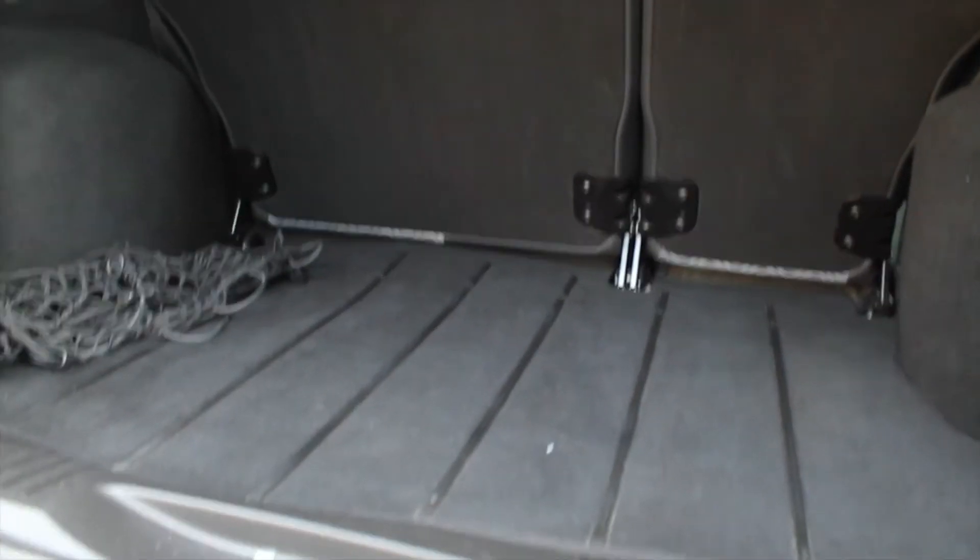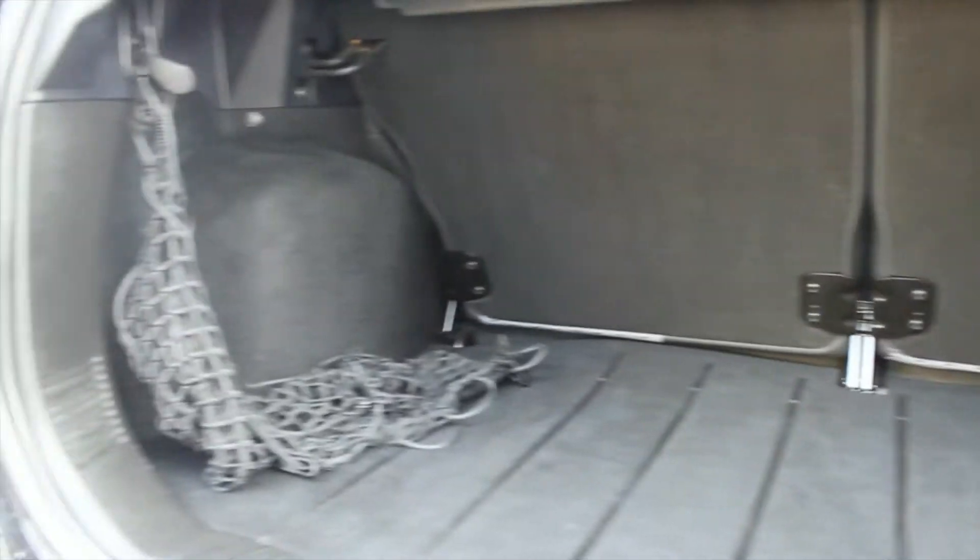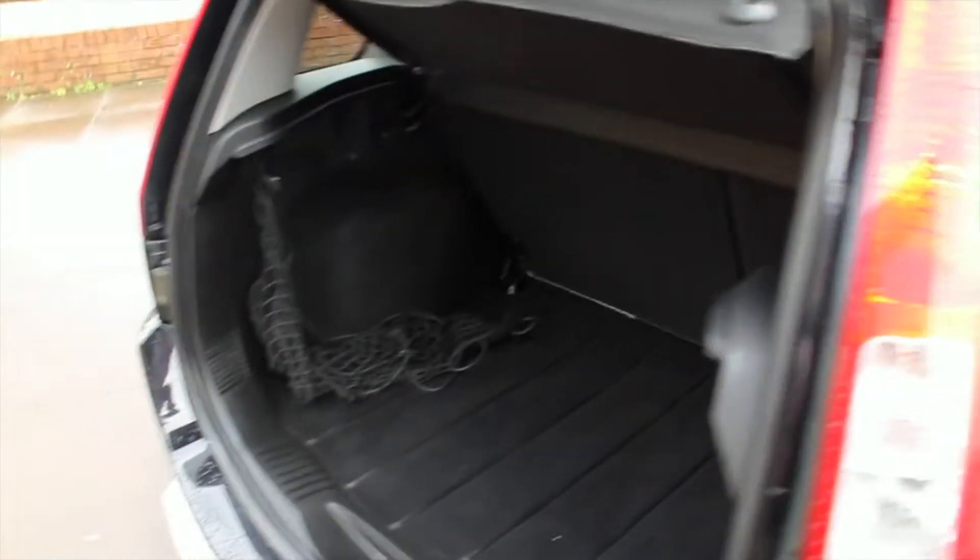Inside the boot you can see there's a nice flat loading bay along with lots of space for storage, and a 60-40 split folding rear seat complete with a luggage net to keep your belongings nice and safe and all in one place.